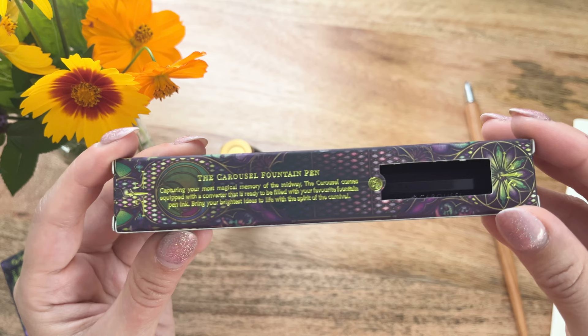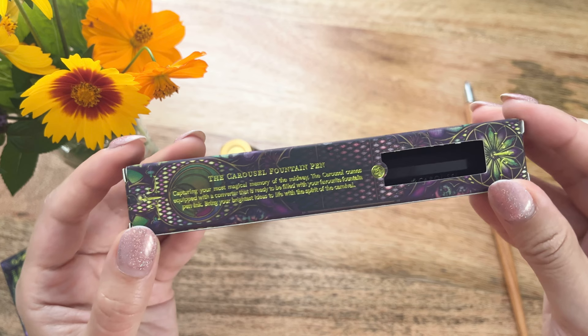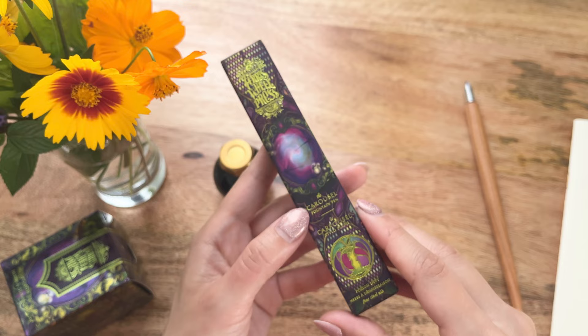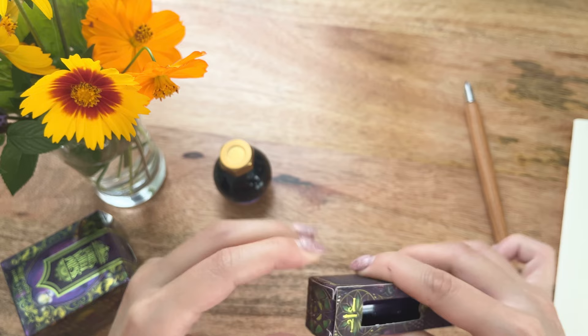It says: 'Capturing your most magical memory of the midway, the Carousel comes equipped with a converter that is ready to fill with your favorite fountain pen ink from Ferris Wheel Press. Bring your brightest ideas to life with the spirit of the carnival.' I also forgot to mention I have a discount code — use KATIEKE for 10% off at Ferris Wheel Press. I'll leave it linked in the description box below.